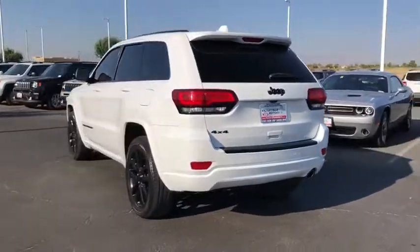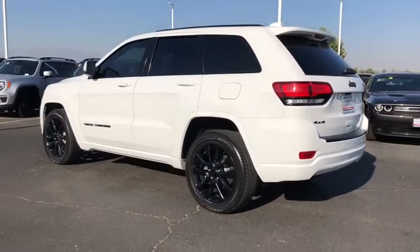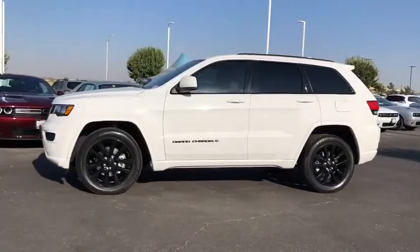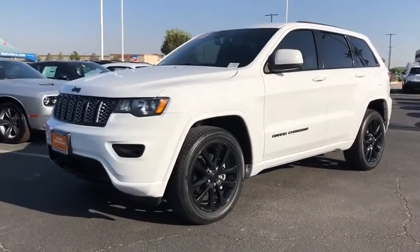This vehicle has less than 35,000 miles. Here are some of this vehicle's great options: power liftgate, traction control, dual airbags, power steering, four-wheel disc brakes, center armrest, universal garage door opener, rear window defroster.